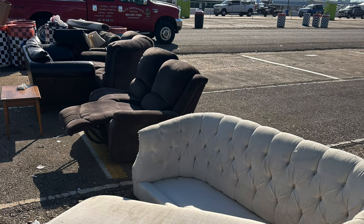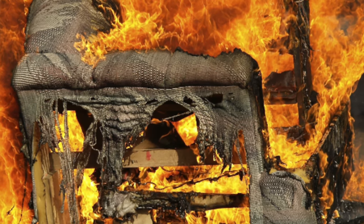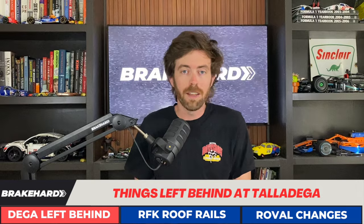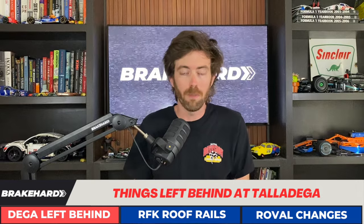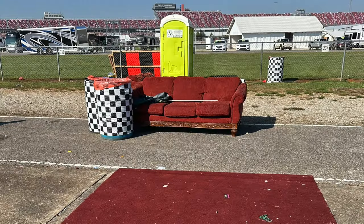A lot of couches got left behind. If you've ever tried to get rid of a couch, you understand it's difficult — unless you live in Morgantown, West Virginia, where you can light it on fire. Typically you've got to call somebody, wrap it in cellophane like you're in an episode of Dexter, and dispose of it that way. Or you can just leave it in Talladega. This one's not in bad shape — the admin should've grabbed it and put it on Marketplace for $200.